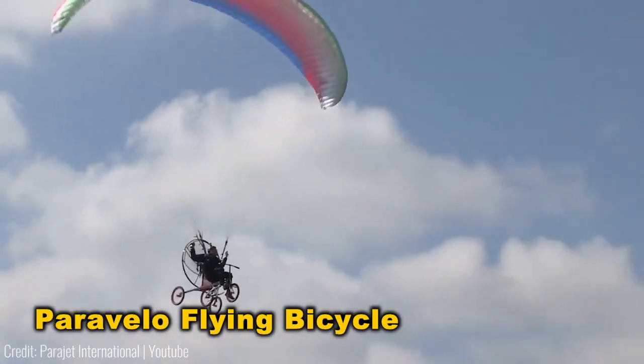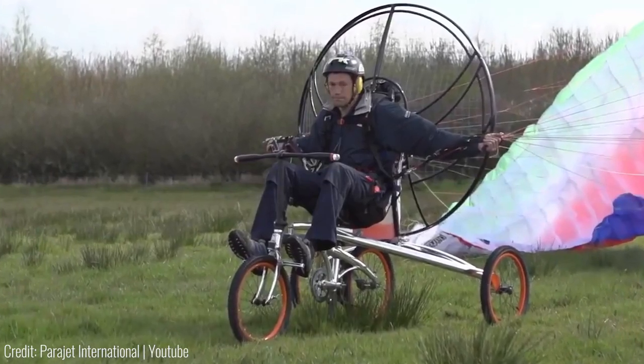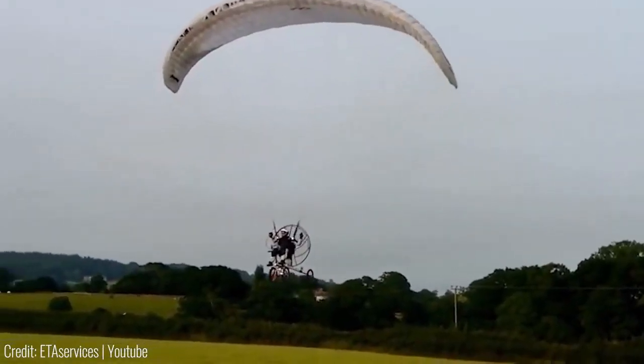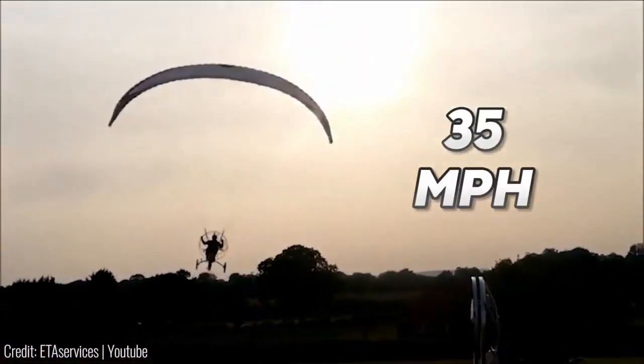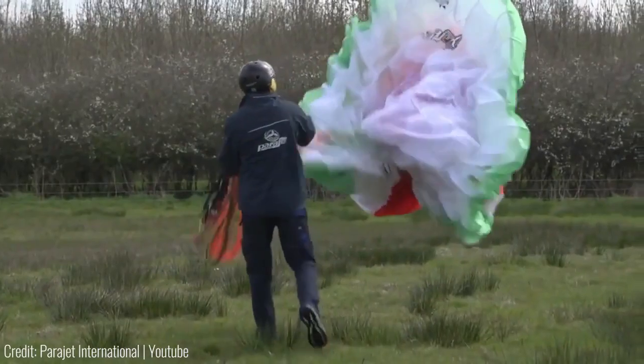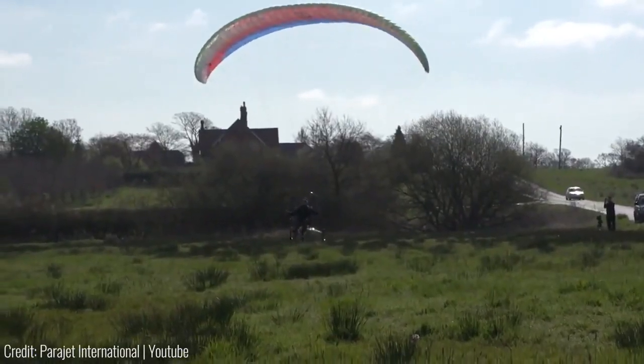Taking inspiration from the movie ET, behold the real-life flying bike. Though it lacks magic propulsion, a hefty rear fan provides the necessary thrust. Speeding past the 35 miles per hour limit is a breeze. No runway required — just a bit of wind and courage, thanks to its parachute takeoff mechanism.